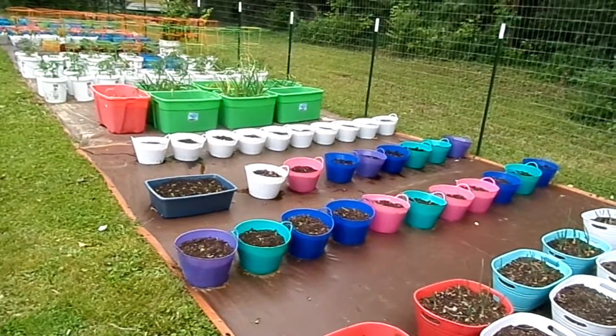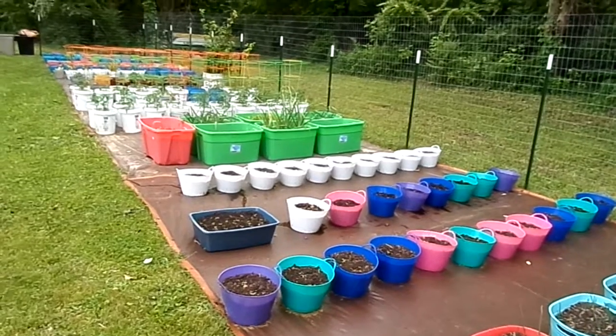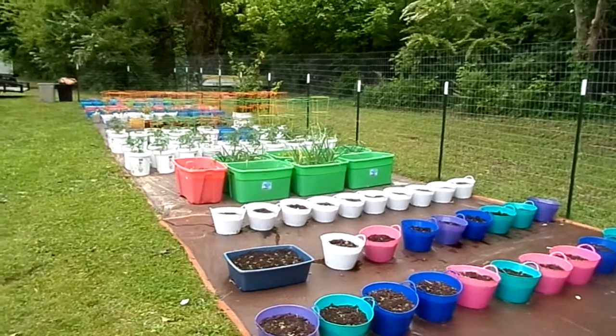We've added about thirteen extra feet here, and last year we added a little over a hundred more pots.